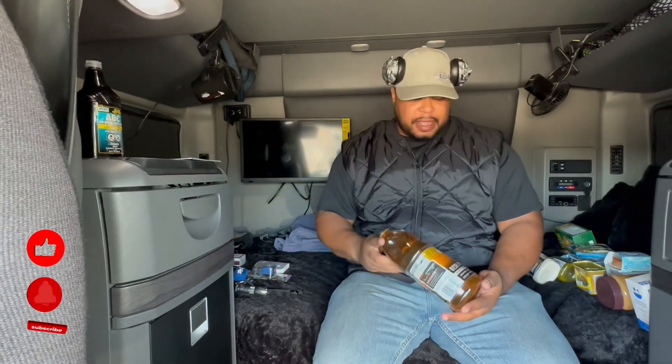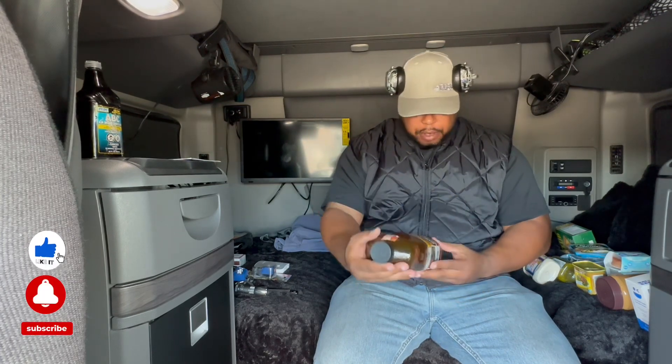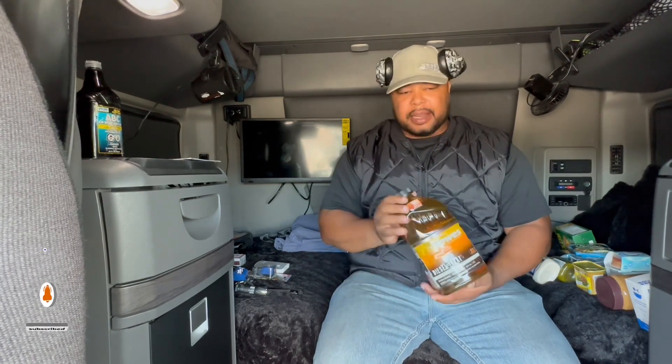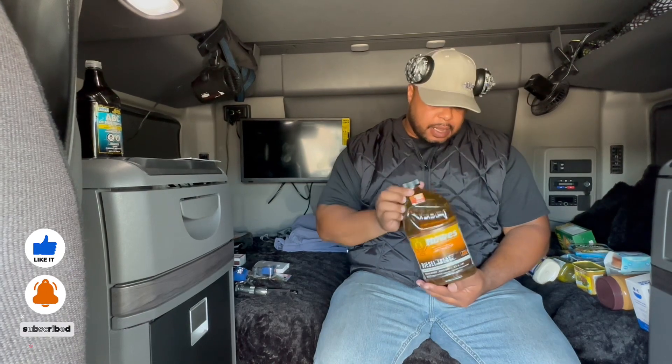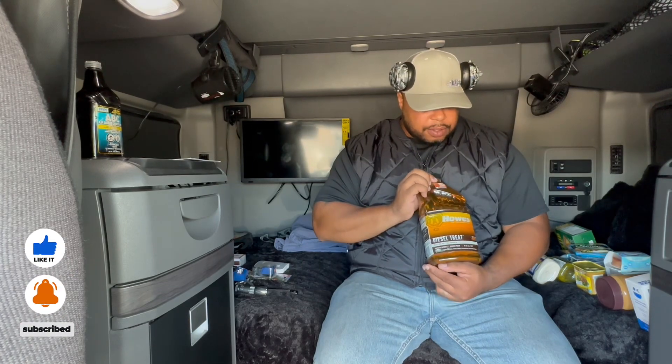Another thing you can get is a de-icer — they sell it in a can. You can spray it on your windshield and it will help break that stuff up and help prevent icing on your windshield. Another thing that is a must-have in the cold winter months is diesel treatment. One thing people don't understand is that when you get into freezing temperatures, your diesel can gel. This diesel treatment treats about 320 gallons, so you can use it on both your tanks — it will keep your fuel from gelling. One of these costs about $24, but this is a must-have in the winter.